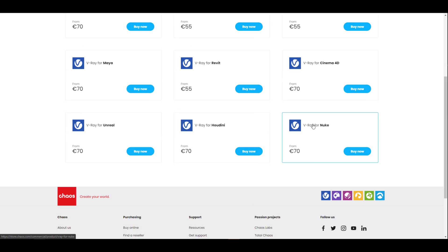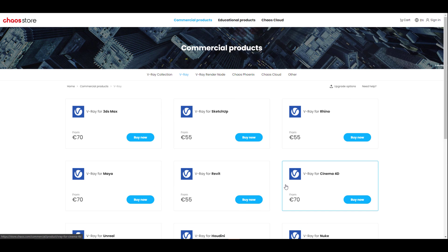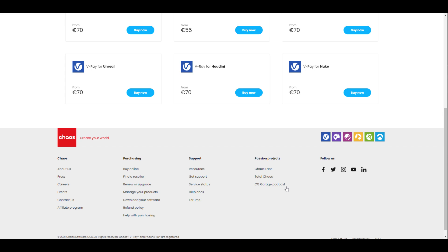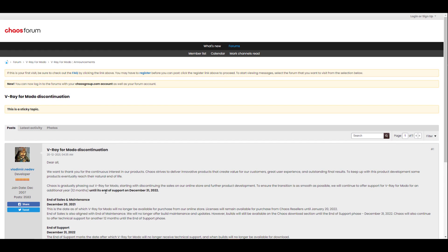The end of sale will align with the end of maintenance, as they will no longer offer build maintenance and updates. However, the build will still be available on the Chaos download section until the end of the support phase. The support phase is going to run till December 31st, 2022, which means that is going to be the end of support and also the end of the product life cycle.